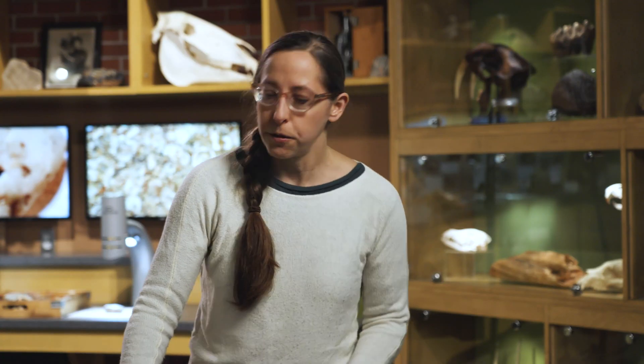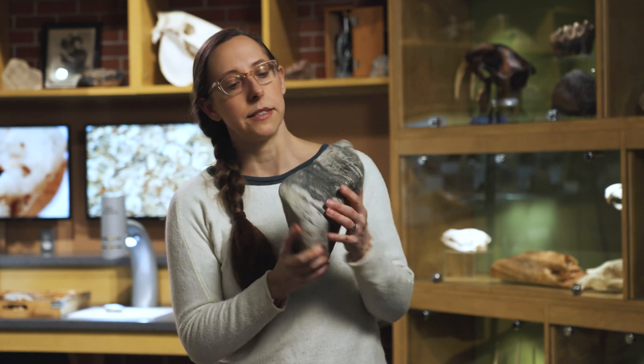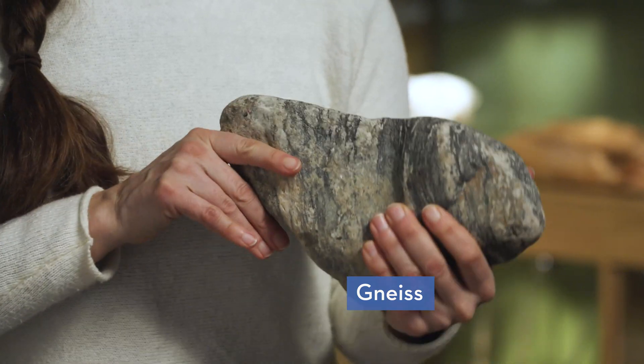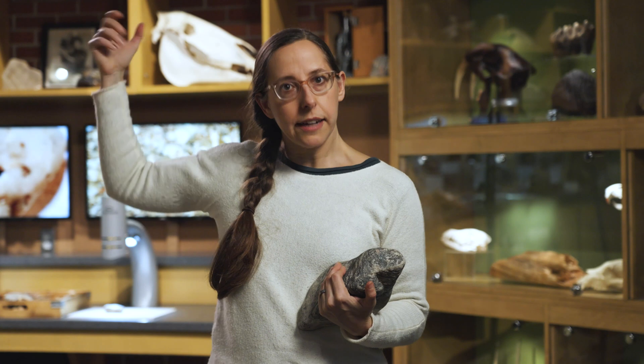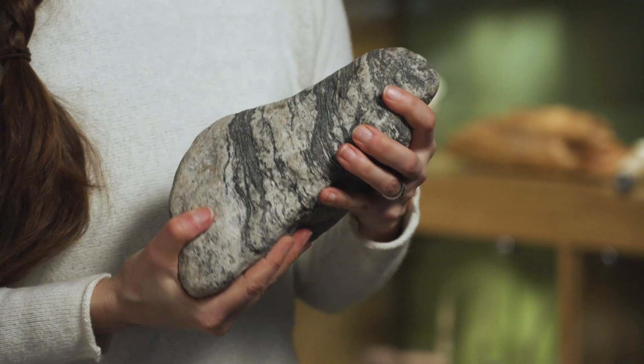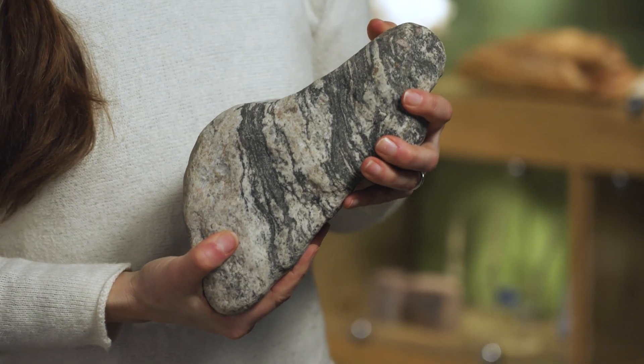We also do find igneous and metamorphic rocks. Here's a metamorphic rock — looks like a gneiss, but it's kind of rounded. It's rounded because it traveled here underneath a glacier. Glaciers are big sheets of ice that moved from northern Canada down all the way to Indiana. And on the way, they brought big rocks with them and tumbled those rocks until they got all rounded.